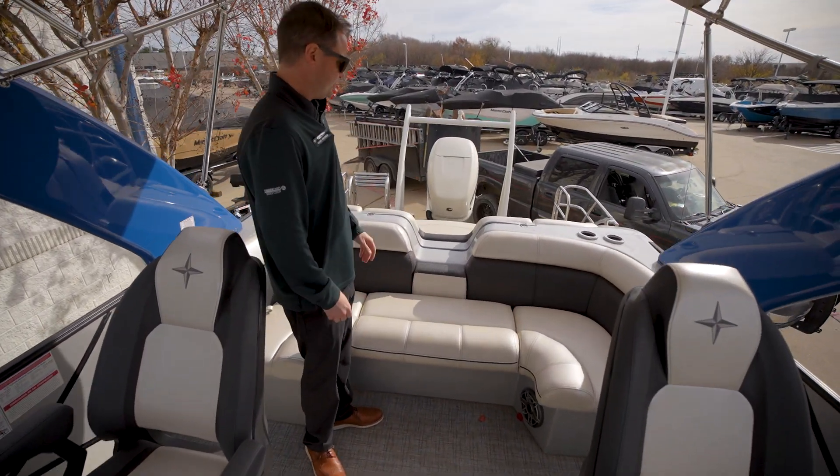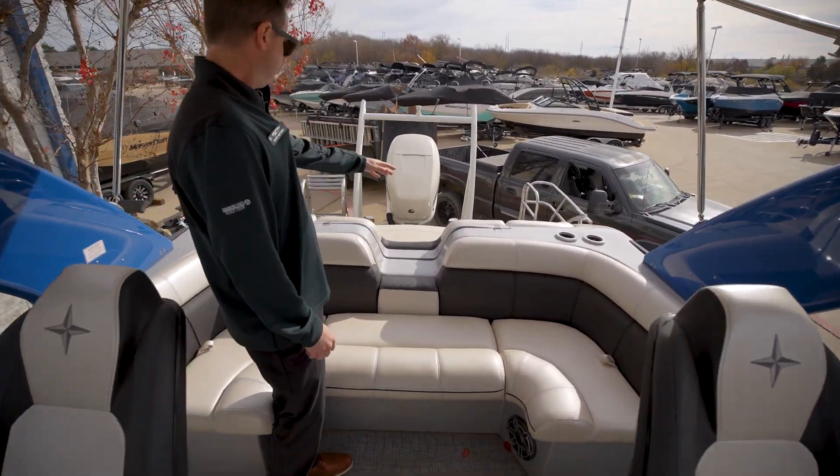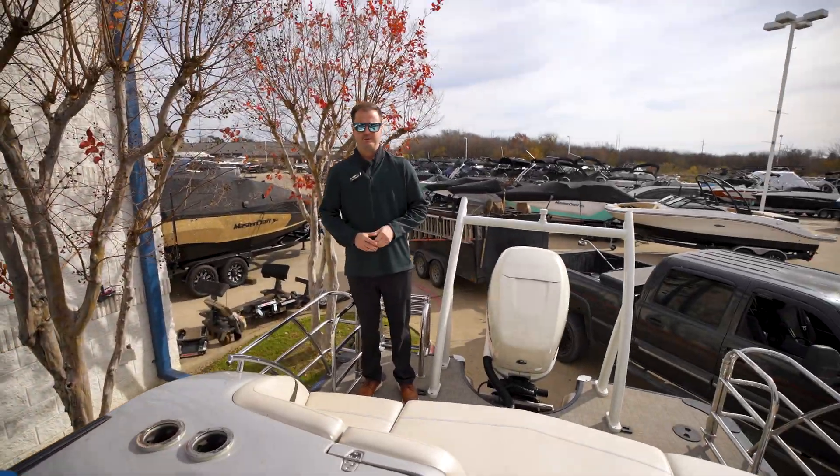Off to the back of the boat, there's a nice wraparound lounger here. Center walkthrough, and let's check out the back of the boat.